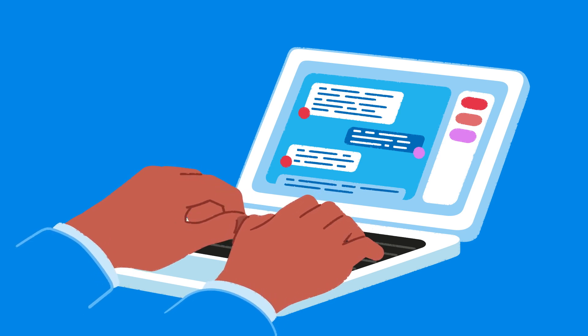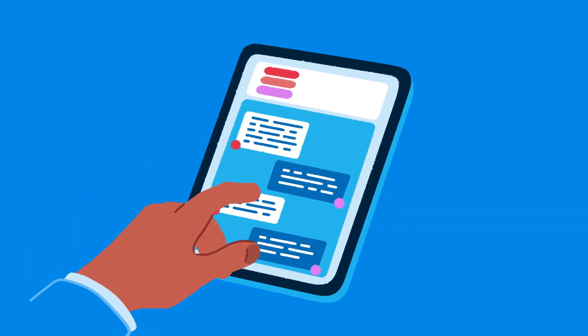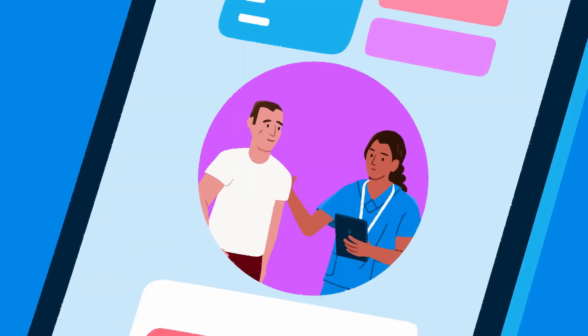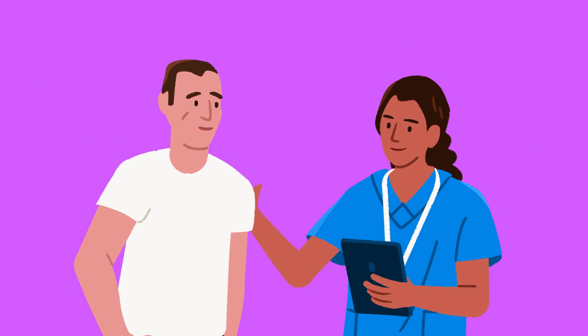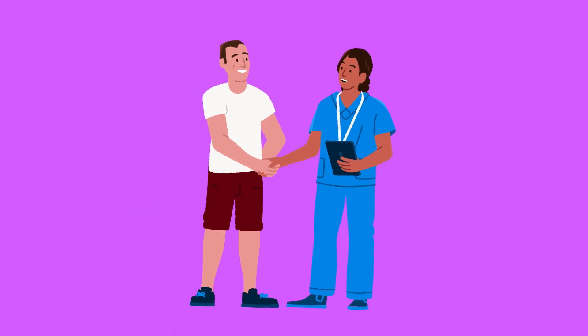Plus, Micromedex is integrated with my EHR, so I can access it directly from my workflow, or from my mobile device through the app. Accurate, accessible, and fast — Micromedex has the clinical information I need and can rely on, so my patients, in turn, can rely on me.